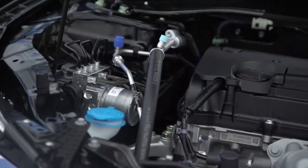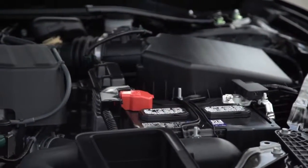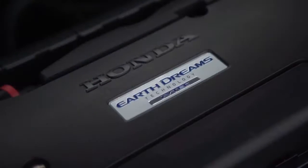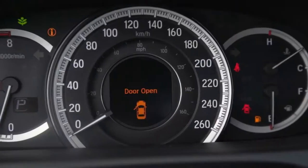Start up the iVTEC 2.4L 4-cylinder engine remotely or using the handy push-button start, and experience the impressive acceleration as well as the Accord's responsive and reassuring driving mechanics.